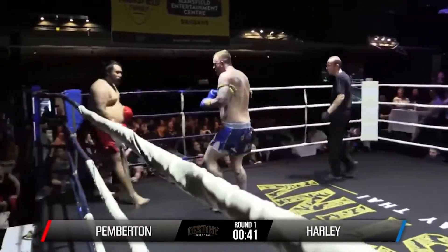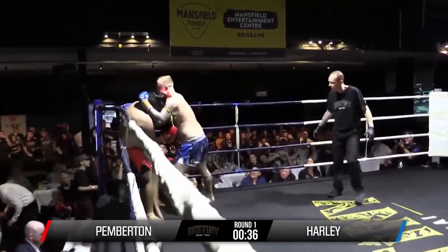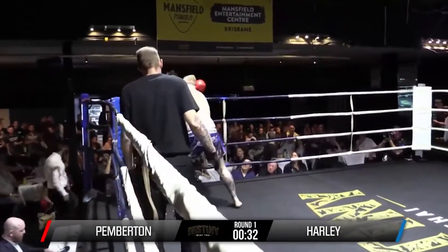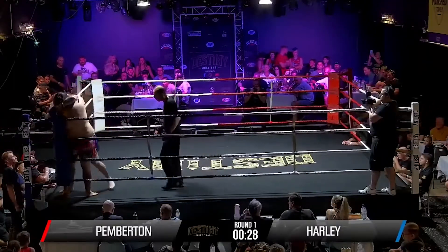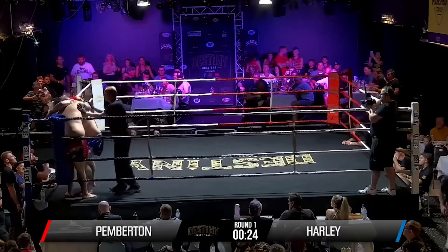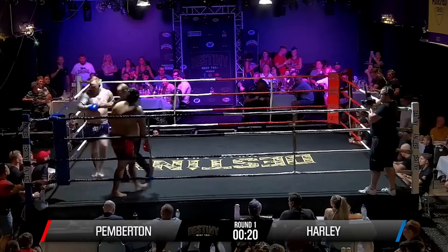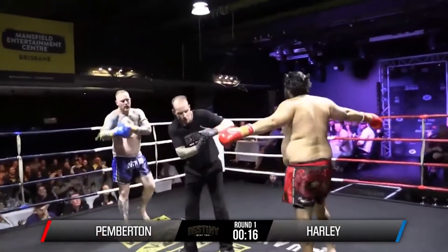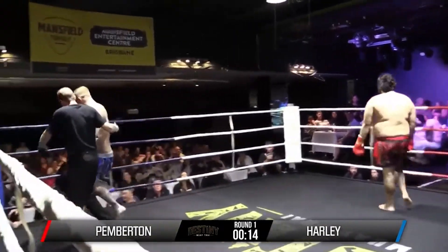Nice jab and a cross right behind it. Inside leg kick checked by Clay. Big knees on the inside — strong. Nice knee right back from Clay. Going up high, down low, then up high again — really attacking the body. Clay maybe gassing out a little bit, getting a little tired.